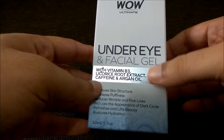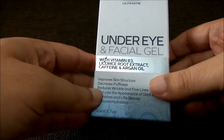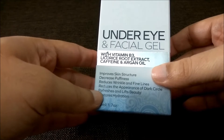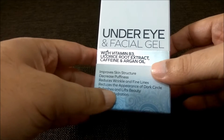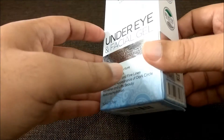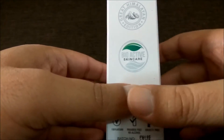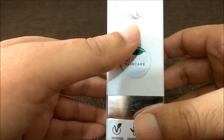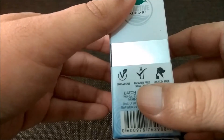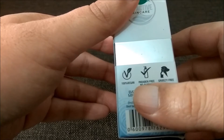This product works for under eye dark circles. It says it improves skin structure, decreases puffiness, reduces wrinkles and fine lines, reduces the appearance of dark circles, and refreshes and restores hydration. It is marked as bioactive skin care — all natural, paraben free, no alcohol used, and 100% vegan.